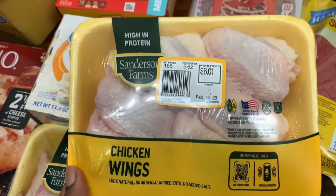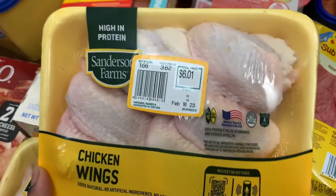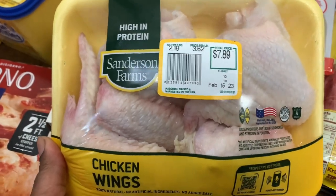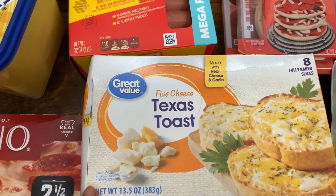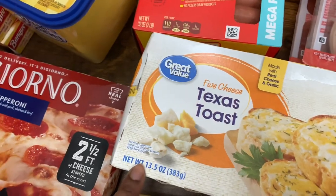Over here we got one pack of Sanderson Farm chicken wings for Super Bowl — we're gonna make some chicken wings. This one was $6.01 and this one was $7.89. I also got this Great Value five cheese Texas toast made with real cheese and garlic. You get eight fully baked slices, 13.5 ounces.